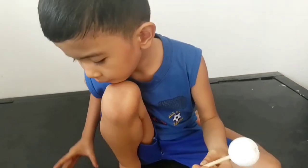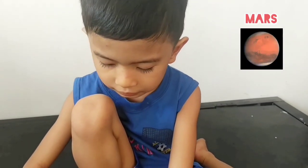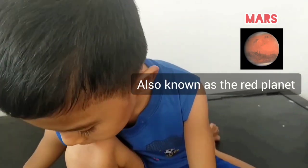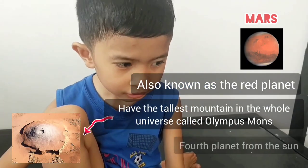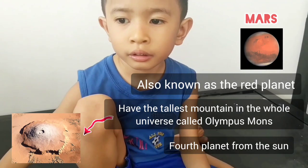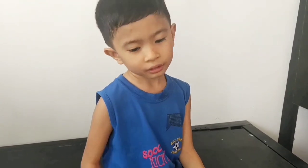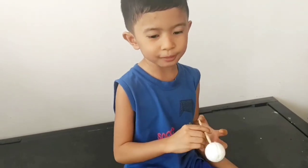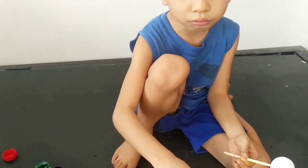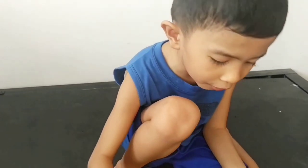The next planet is Mars. Mars is the Red Planet. What will you find on Mars? Olympus Mons — the tallest mountain. You can stack three Mount Everests and that's how tall Olympus Mons is. Mars is red and the fourth planet from the sun.